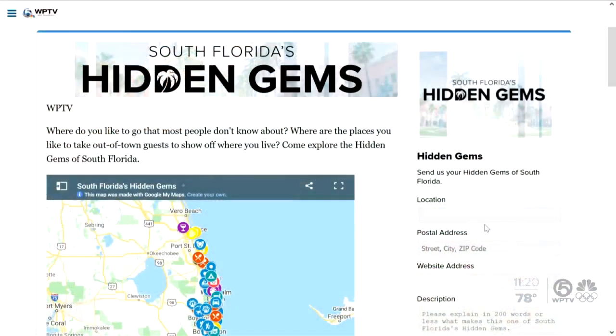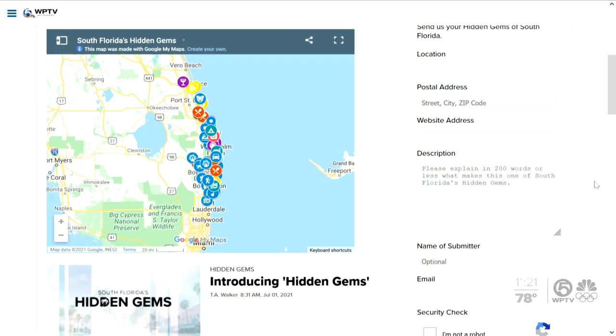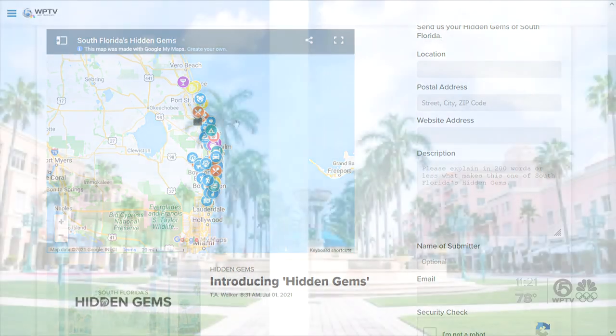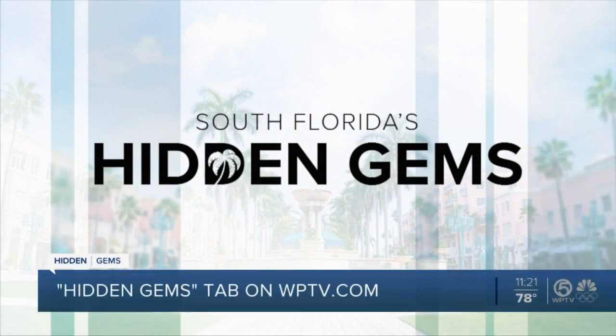WPTV compiled 90 off-the-beaten-path spots for you to explore. You'll find an interactive map on WPTV.com — just click on the Hidden Gems tab. You can zoom in to find cool spots around you, or if you're going to a city you're not familiar with, go there and see what's around, along with information about what makes each spot unique. We want to hear from you — what are your favorite hidden gems in South Florida? Email us right on the form.